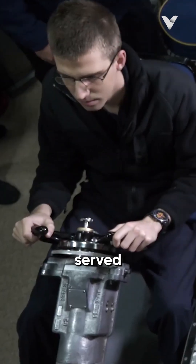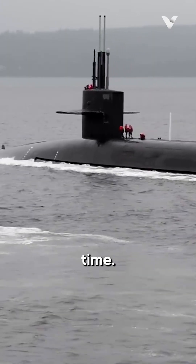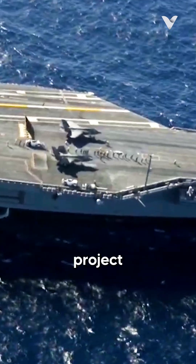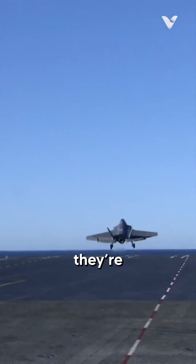Submarines and carriers are better served by nuclear power because their work demands they remain on station for long periods of time. Nuclear submarines don't have to break contact with whoever they're trailing and reveal their position by going to refuel, and carriers can better project power by always being available for rapid deployment no matter what part of the world they're sent to.